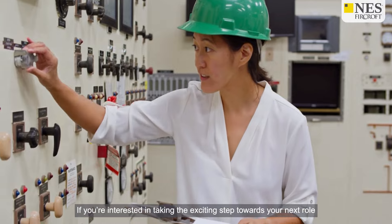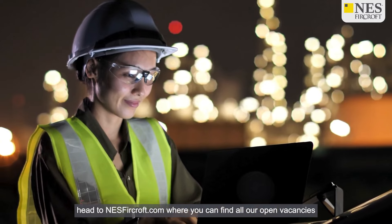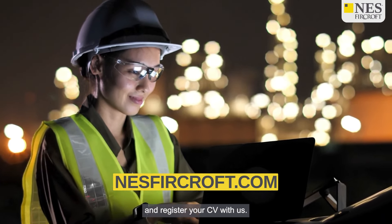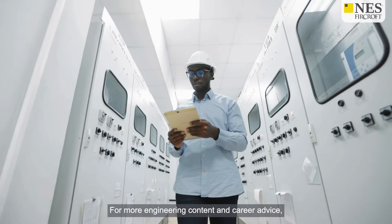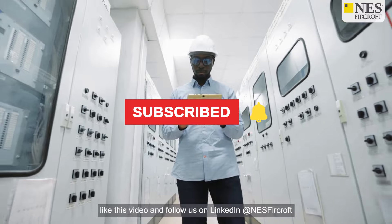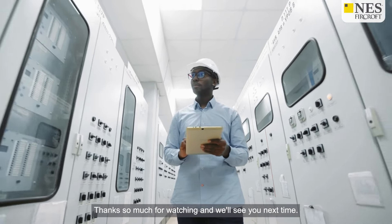If you're interested in taking the exciting step towards your next role in engineering, head to nesburtcroft.com where you can find all our open vacancies and register your CV with us. For more engineering content and career advice, subscribe to our channel, like this video, and follow us on LinkedIn at Nesbur Croft. Thanks so much for watching, and we'll see you next time.